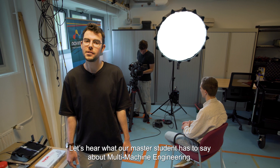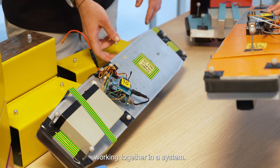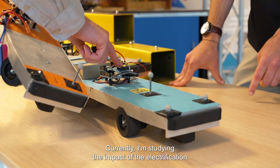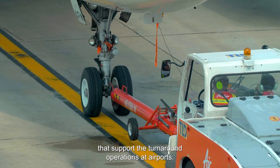Let's hear what our master student has to say about Multi-Machine Engineering. I'm interested in the logistical challenges of machines working together in a system. Currently, I'm studying the impact of the electrification of the hundreds of vehicles that support the turnaround operations at airports.